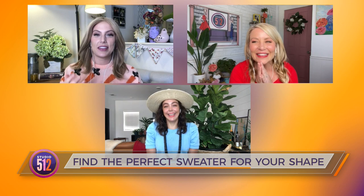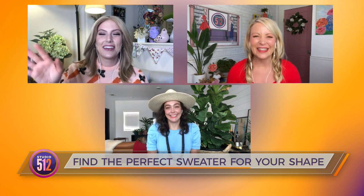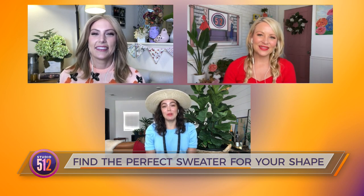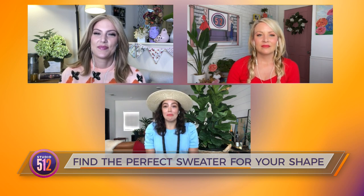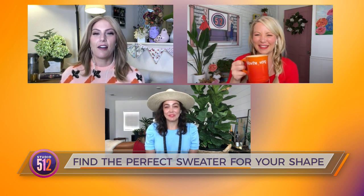Stephanie actually had to break out her sweater collection today, and she was so excited about it. Good morning, Raquel! Raquel says she's doing great, and she took a walk this morning — it was cool, which was amazing. Cold for Texas, right? And that is a thing.